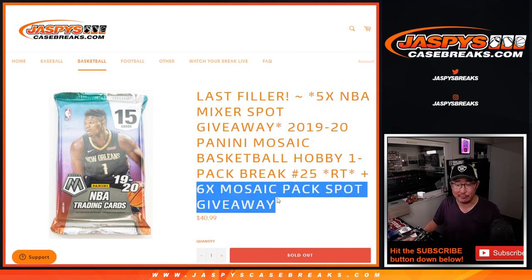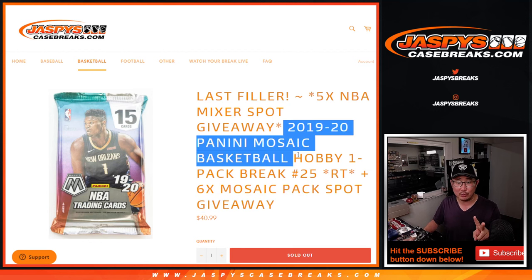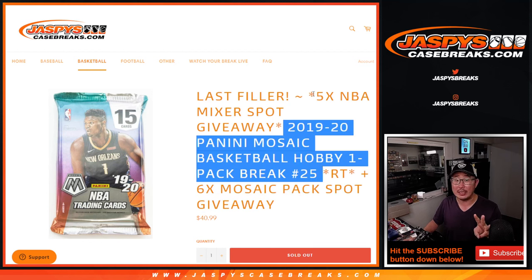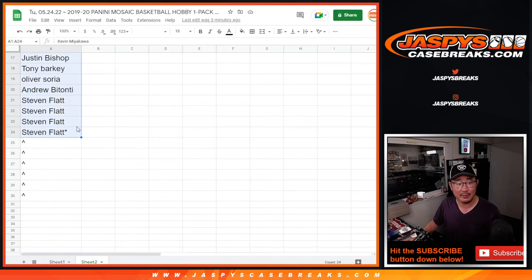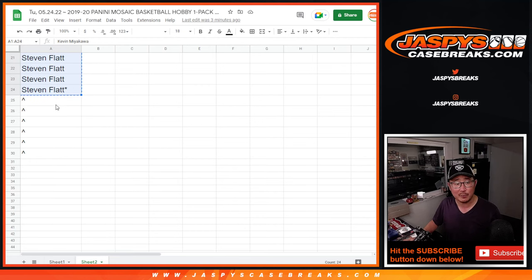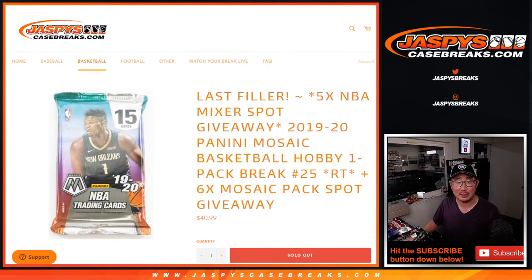Three dice rolls happening here. The first one is giving away six spots within the pack break itself. The second dice roll will be the break. The third dice roll will be giving away five spots in that basketball mixer. So we only sold 24 spots outright, giving away six spots here.